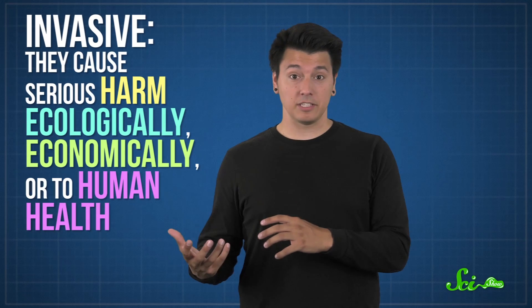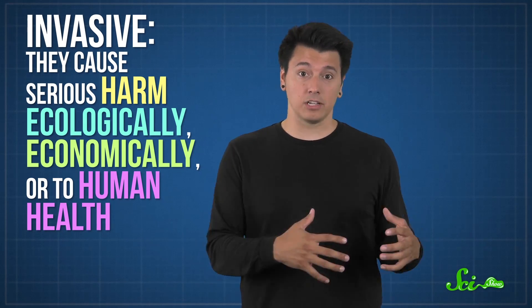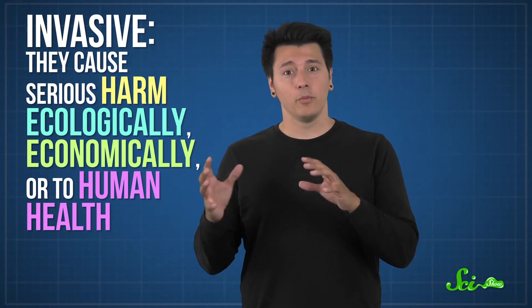Studies suggest it may even poison neighboring plants by sending toxins through the soil — if so, that means it engages in chemical warfare on multiple fronts. But the evidence is mixed. Scientists are still figuring out why some non-native plants become invasive, meaning they cause serious harm ecologically, economically, or to human health, when others don't.